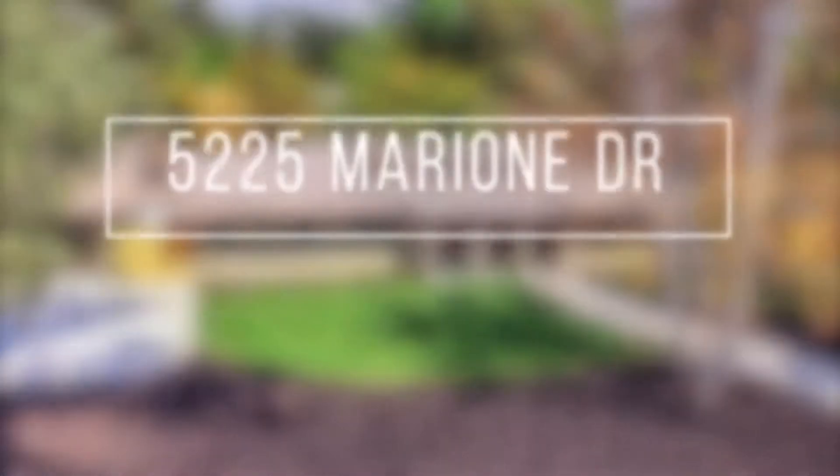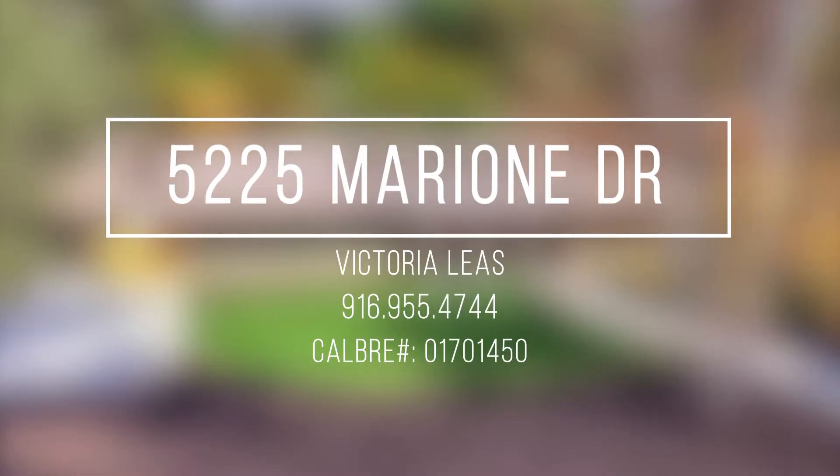You won't want to miss out on this phenomenal opportunity. Contact Victoria Lees before this one is gone.